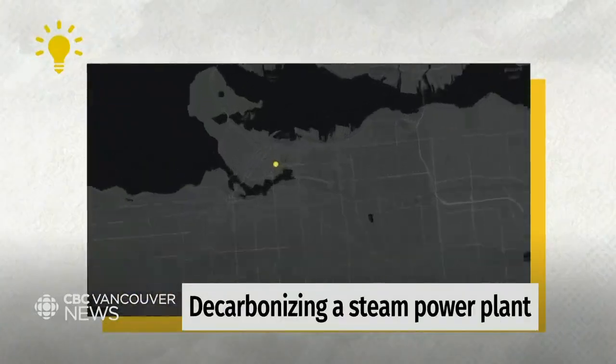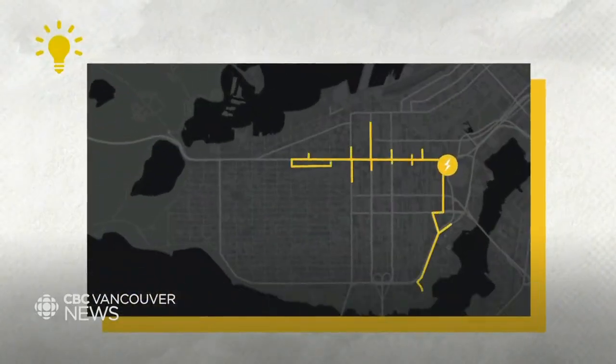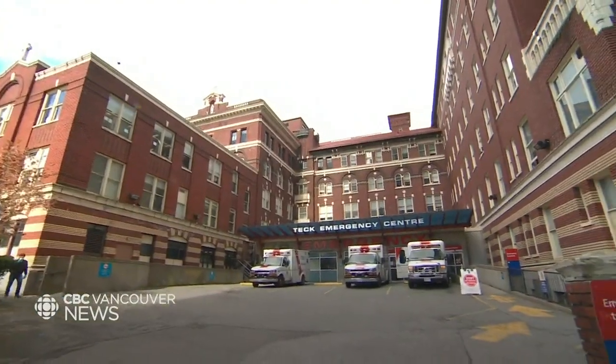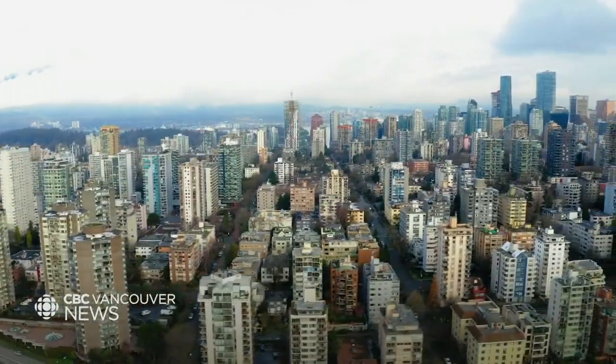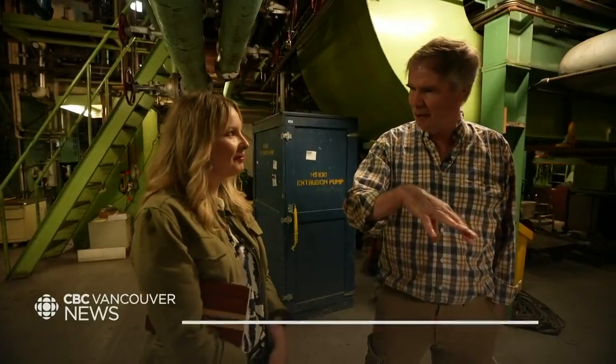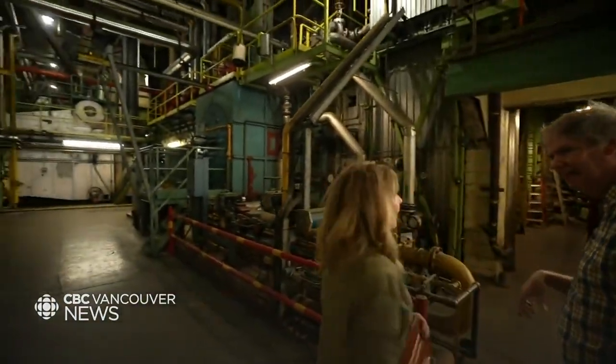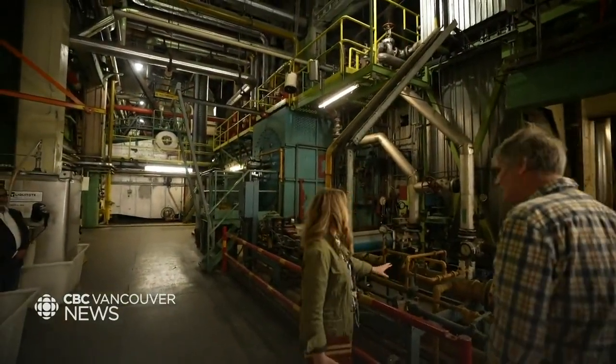For decades, this power plant has been quietly supplying heat to over 215 customers, including St. Paul's Hospital, commercial and residential buildings in the downtown core — even the Clockwork Gas. It gets steam from us. We're here to find out what this means for our city's carbon footprint, now and into the future.